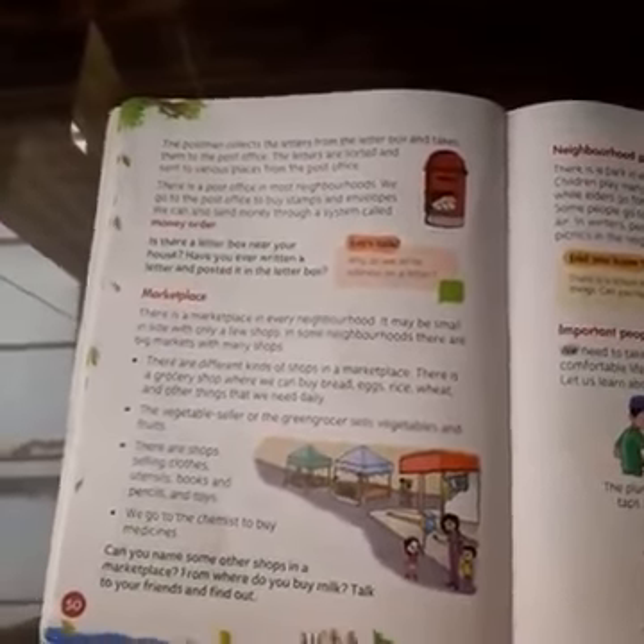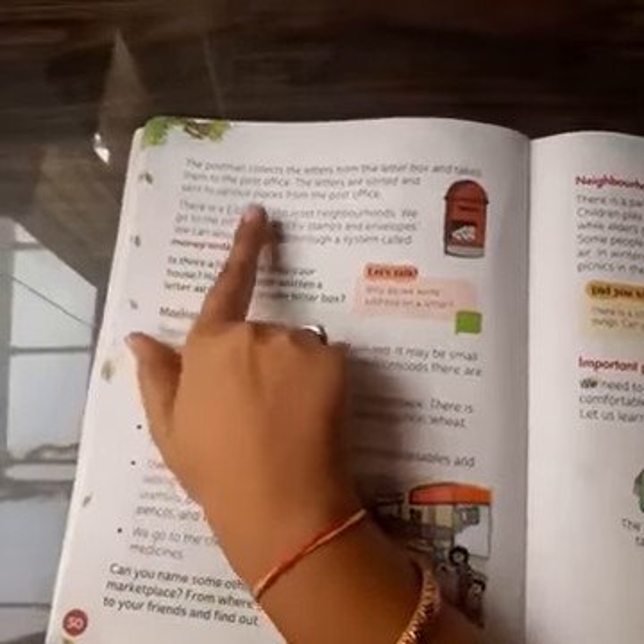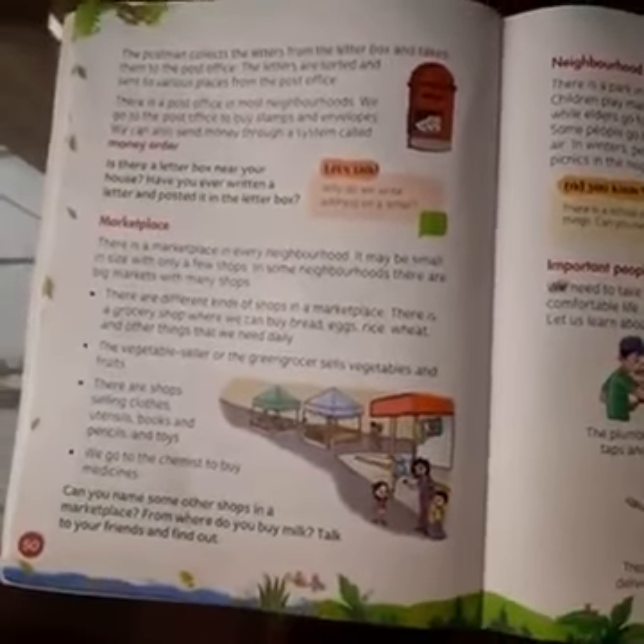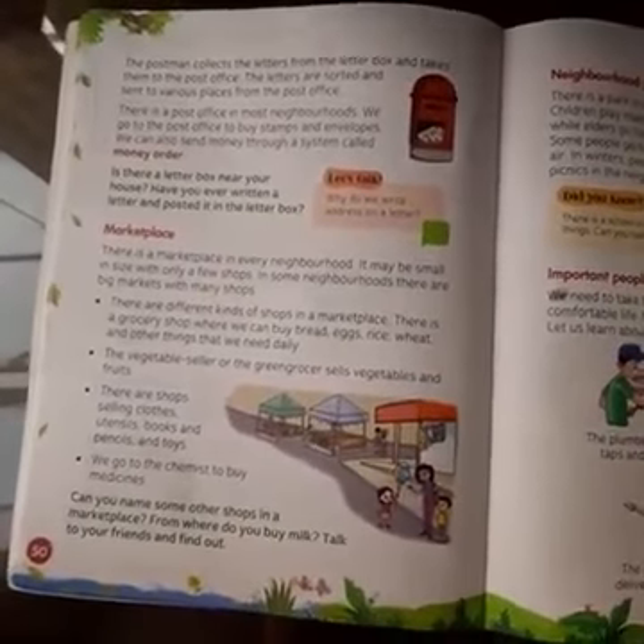So today we are going to continue with our topic about the postman and the post office, which is in our neighborhood, and how it works.